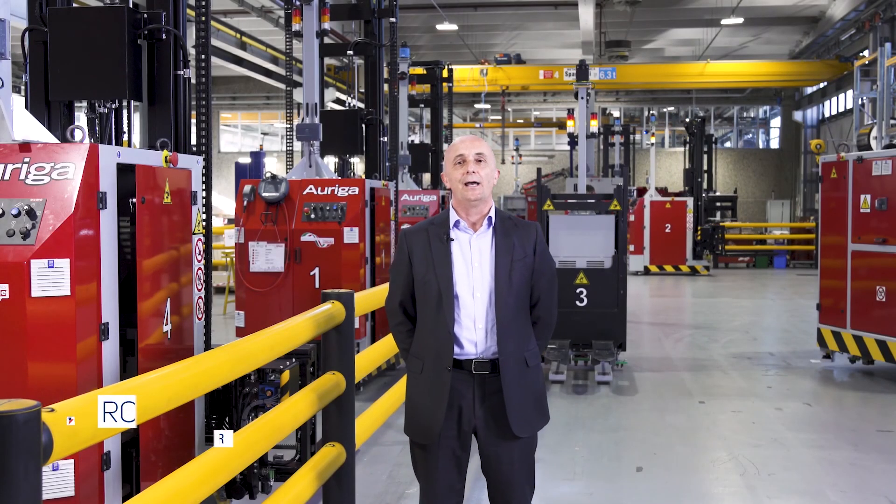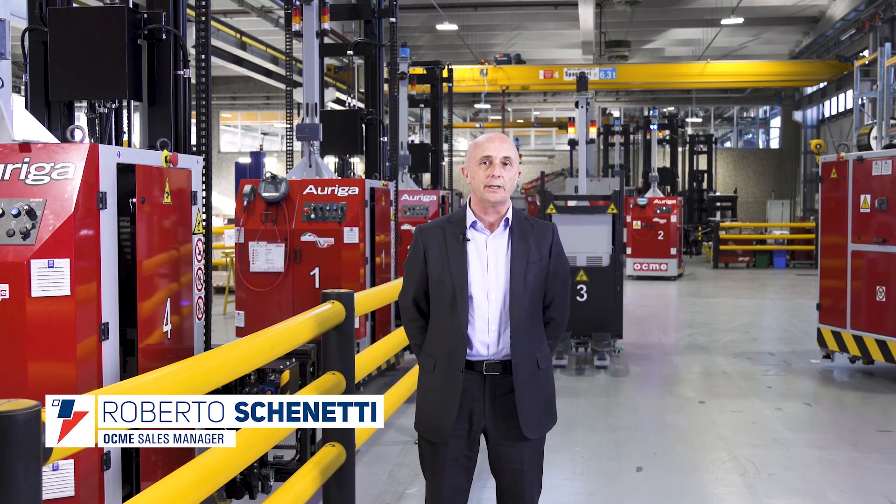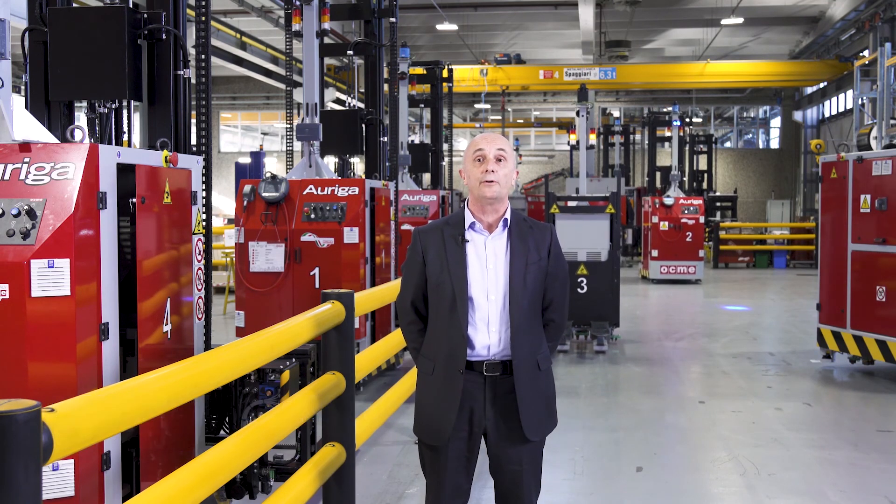Good morning everyone. I am Roberto Schenetti, OCME Sales Manager, and today we are going to see a real-life case history in one of our customers' applications, Enu Italia, where our Auriga Automatic Intralogistics System takes care of all customer needs about internal logistics with several different types of pallets and SKUs.